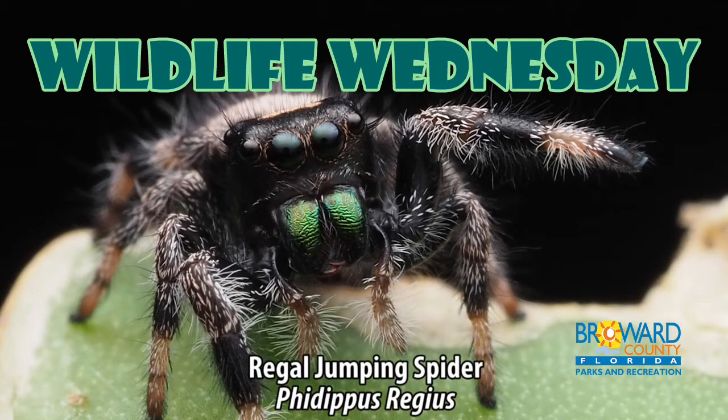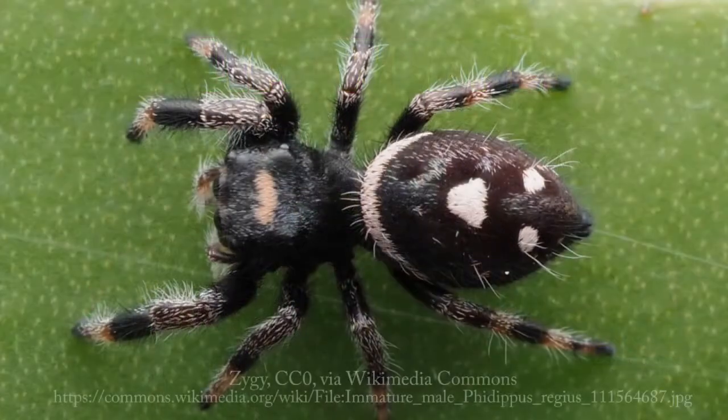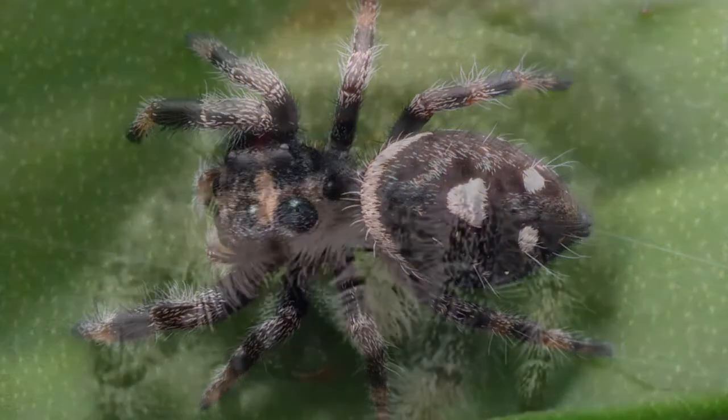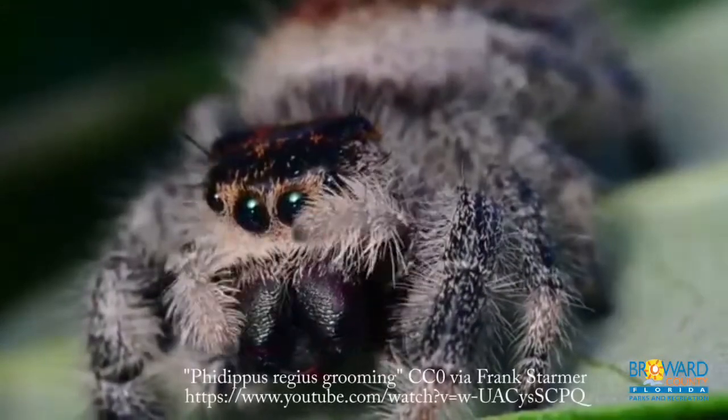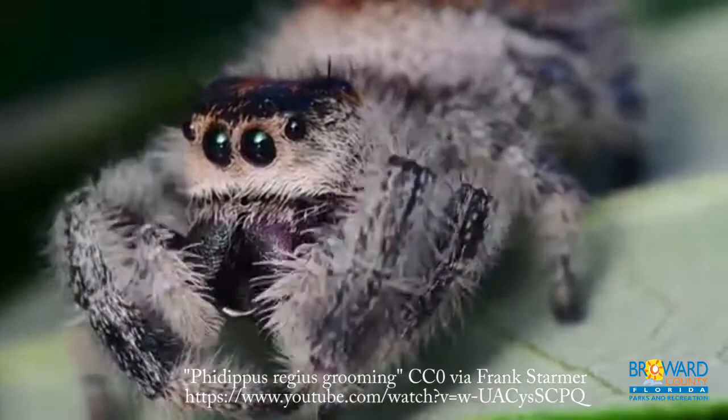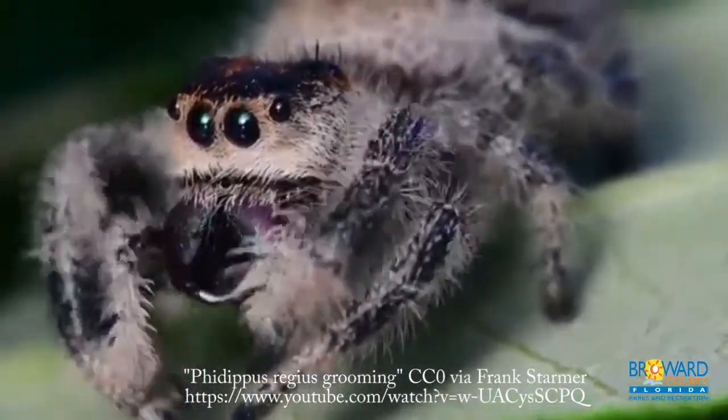Wildlife Wednesday: Regal Jumping Spider. The jumping spider is one of the most frequently encountered in Florida. It is the largest jumping spider in eastern North America. It can be found in the southeastern United States, Bahamas, and the Great Antilles.